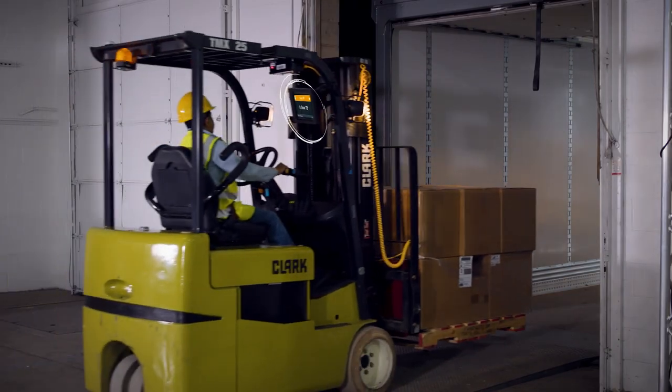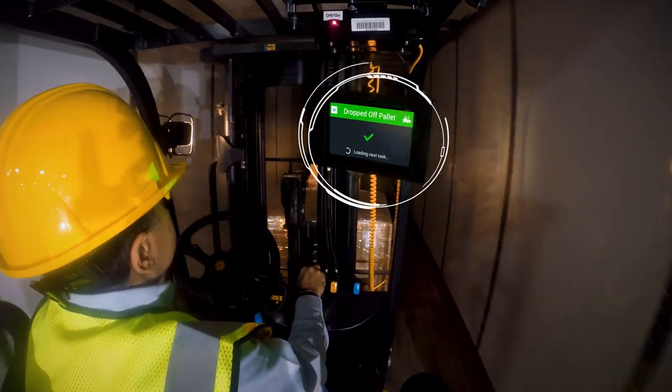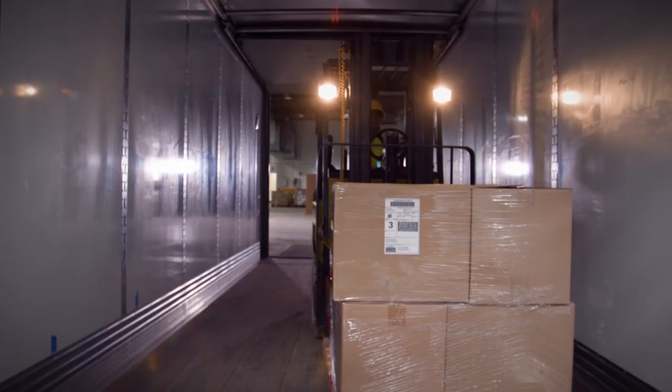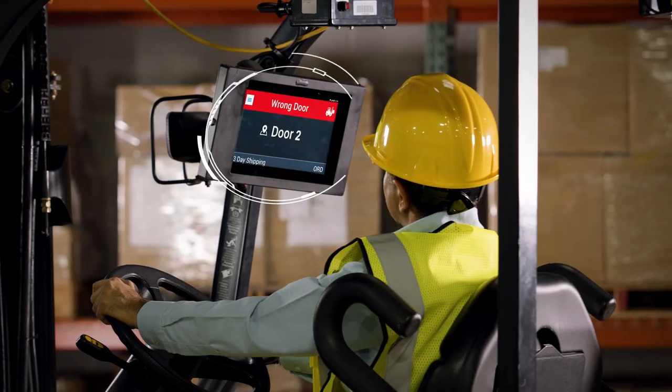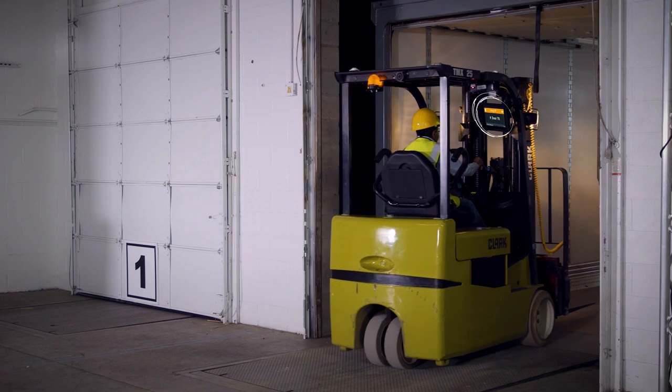It directs them to the right truck for loading, and checks to make sure the driver puts it in the right trailer or warehouse location. And if the forklift driver puts it in the wrong place, they'll know because it will tell them to fix their mistake.